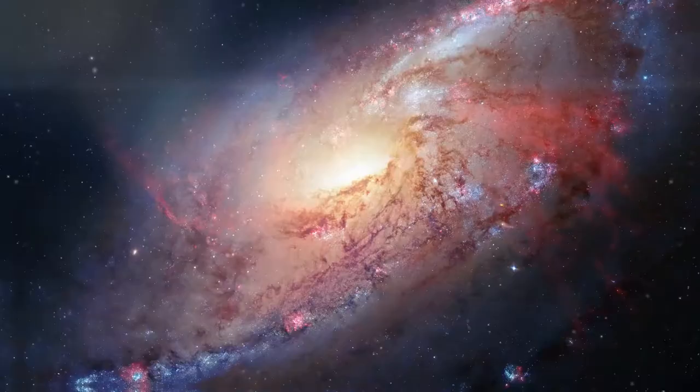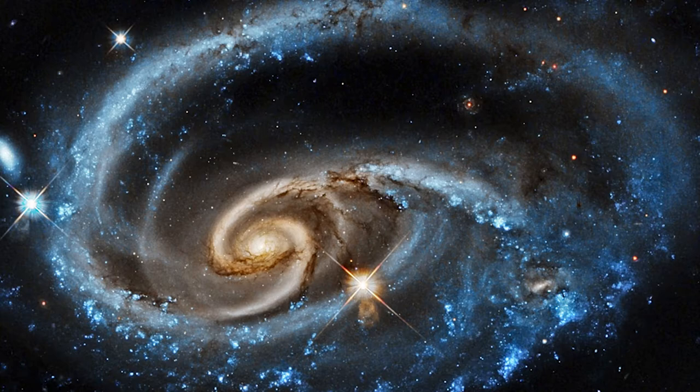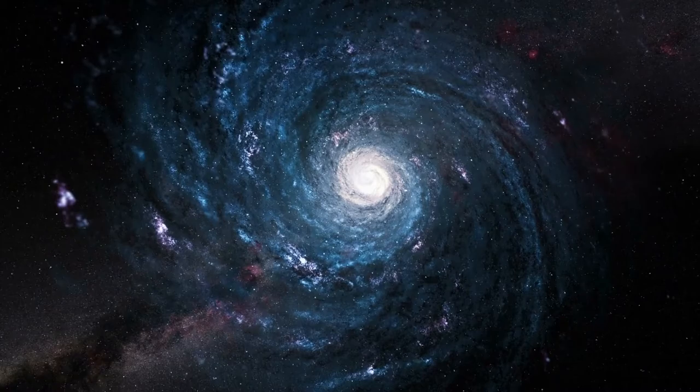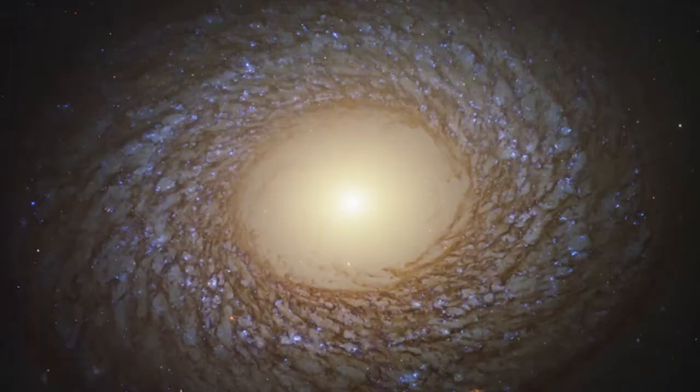Most of us are fond of spiral-shaped galaxies, probably because we reside in one such type and have developed some love for it, or they are probably just naturally captivating. They appear in many different forms like a seashell, spiderwebs, cyclones, etc. Apart from their beauty, they hold a high position in astronomy because of the information they provide.